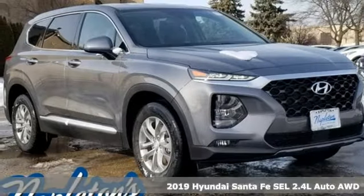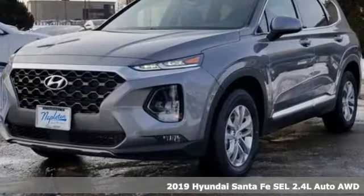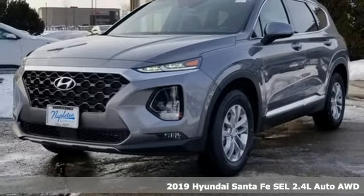It's a new 2019 Hyundai Santa Fe. If you want to stand out from the crowd, step into the Santa Fe.